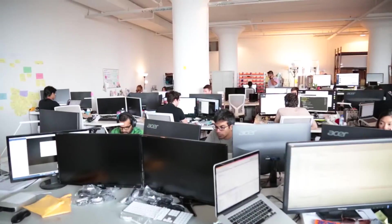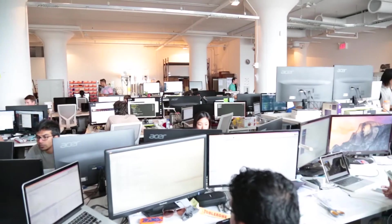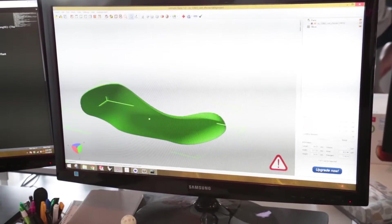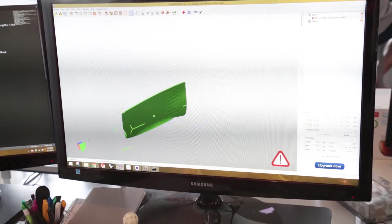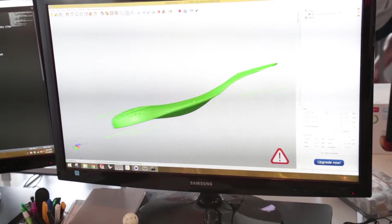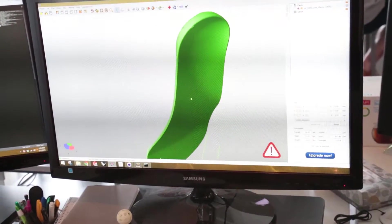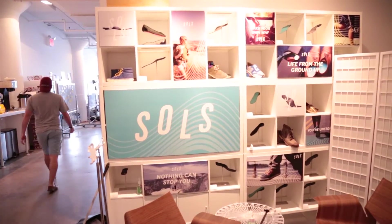How Solz works is super simple. People will go to our website and get connected to a provider — we have over 600 now across the U.S. that use our software. That provider takes three photos of the person's right foot and left foot in a weight-bearing position and a non-weight-bearing position. We're extracting a bunch of information from those photos using computer vision and machine learning, plugging that into a statistical model, and then creating an STL file which goes down to our factory in Texas and creates a pair of custom-fit Solz.